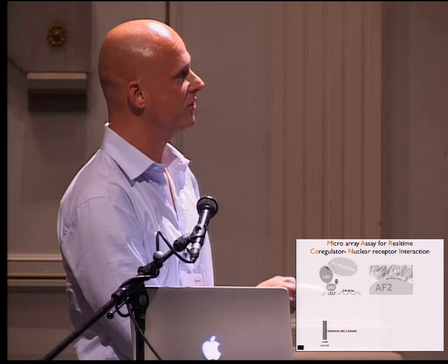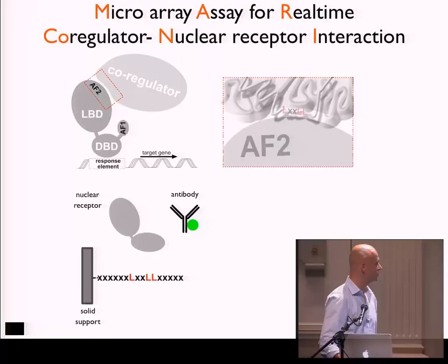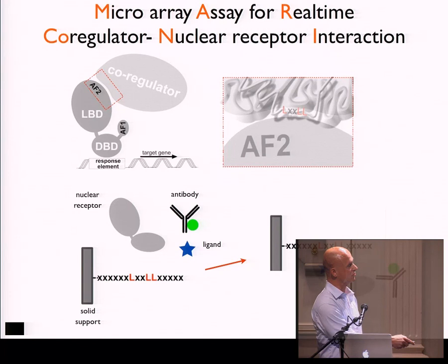From a set of co-regulators, we have taken the LXXL motif, just like for kinases we take the kinase substrate, and we have immobilized them on the chip. In the assay mix, you put your nuclear receptor of choice and the detecting antibody, and you can then functionally analyze the effect of a ligand. The ligand induces a conformational change of the receptor, and hence the binding of the receptor is enhanced or decreased.